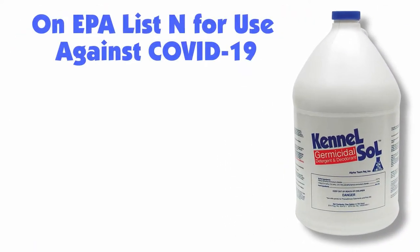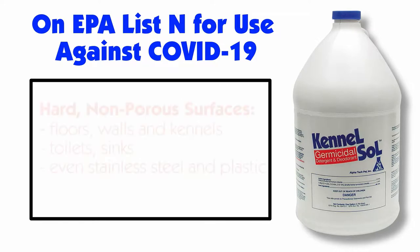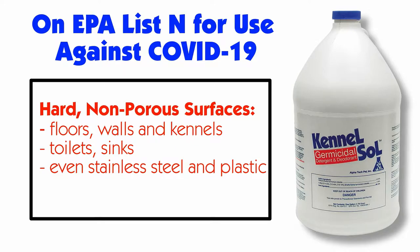Let's start with Kennel Saw, our COVID-busting germicidal solution formulated for everyday cleaning, deodorizing, and disinfecting floors, walls, kennels, toilets, sinks, and any hard, non-porous surfaces, including stainless steel and plastic.